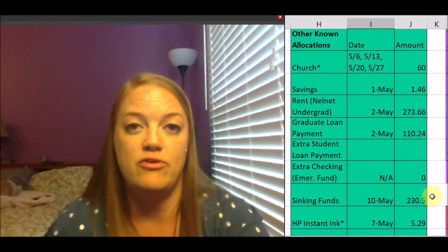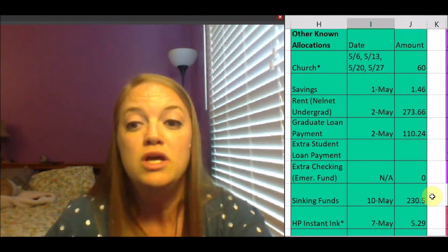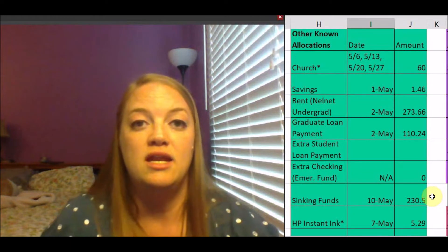For my extra checking account, I don't add anything to it — that is just my buffer account to access my sinking funds in my Capital One 360 accounts. I have already put $230.50 towards my sinking funds, and I decided to go ahead and put that in more at the beginning of the month rather than wait until the end like I normally do, because I've already used some sinking fund money and I wanted that to be in the account to use. HP Instant Ink came out at $5.29, and my Verizon bill has not been paid yet — that comes out at the end of the month.